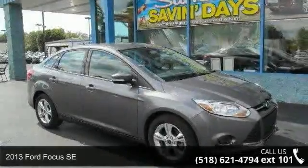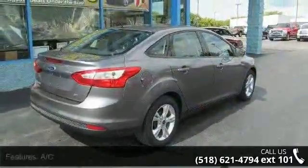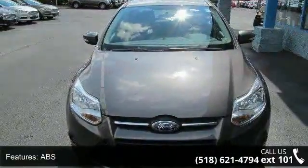Arrive in style with this 2013 Ford Focus SE. If you are looking for an automobile with great features, look no further. Enjoy these notable features: AC, ABS, adjustable steering wheel, and aluminum wheels.